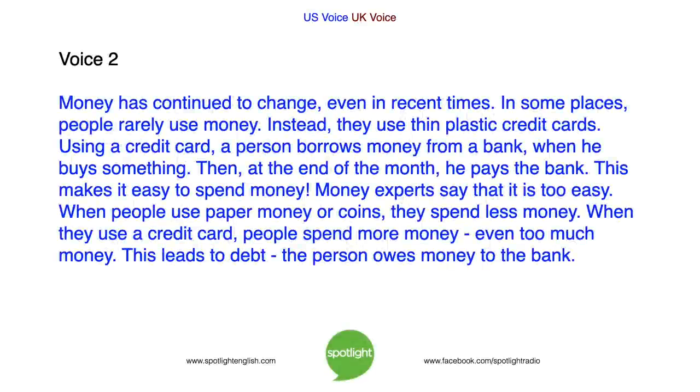Money has continued to change, even in recent times. In some places, people rarely use money. Instead, they use thin plastic credit cards. Using a credit card, a person borrows money from a bank when he buys something, and then at the end of the month, he pays the bank. This makes it easy to spend money. Money experts say that it is too easy. When people use paper money or coins, they spend less money. When they use a credit card, people spend more money — even too much. This leads to debt. The person owes money to the bank.